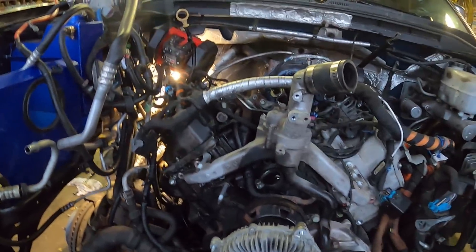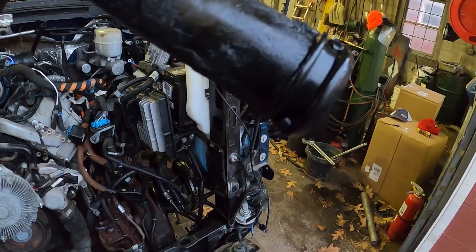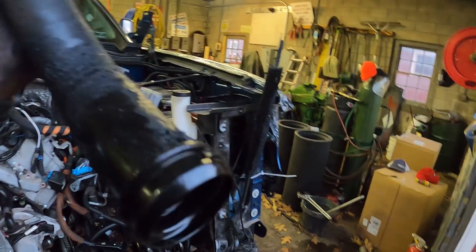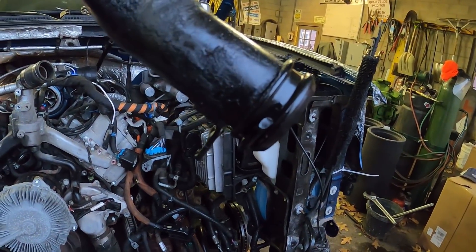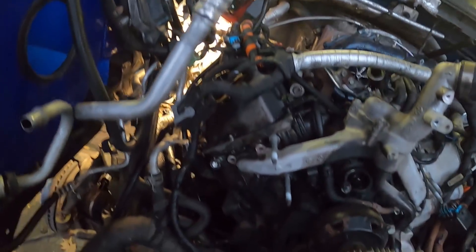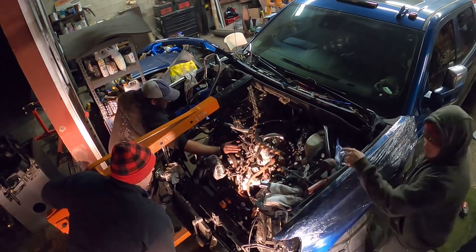I was wondering what all the oil was on the side — why it was all out there and not on the other side. I just pulled the filler off and you can see right there it's missing a whole chunk of the O-ring. There was enough crankcase pressure that it blew half the O-ring out, and that's why all the oil ended up on that side. It's not a good thing, but it explains it.